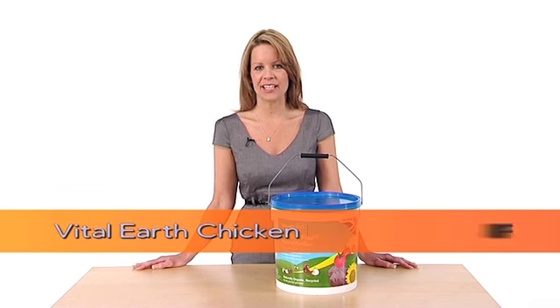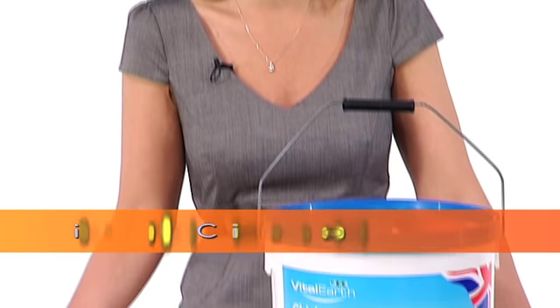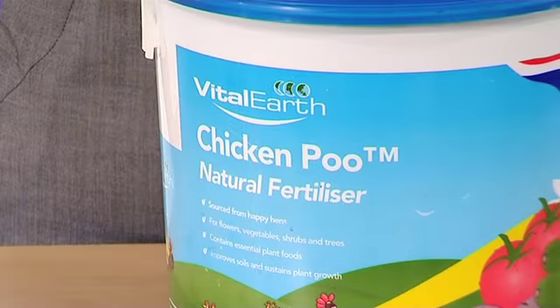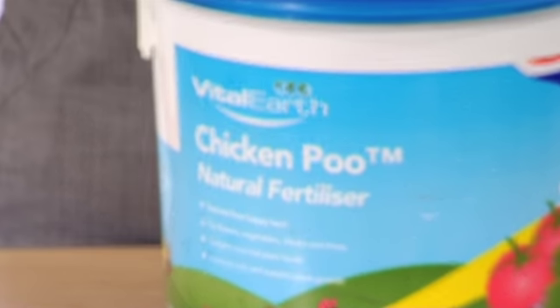I never thought I'd get away with saying the P word on the big screen, but here we go. It's Vital Earth Chicken Poo. I laughed as soon as I saw the label, and that proves the point that this is a clever, direct, and funny name for a quirky product you won't forget.